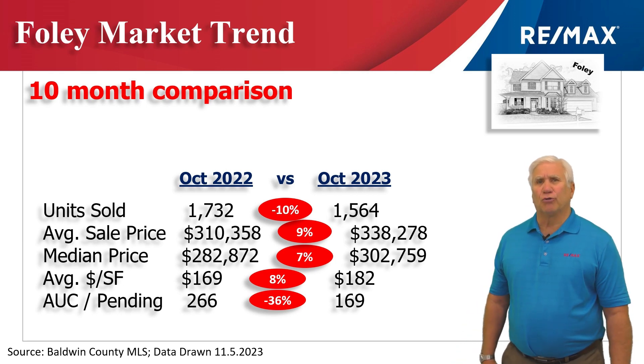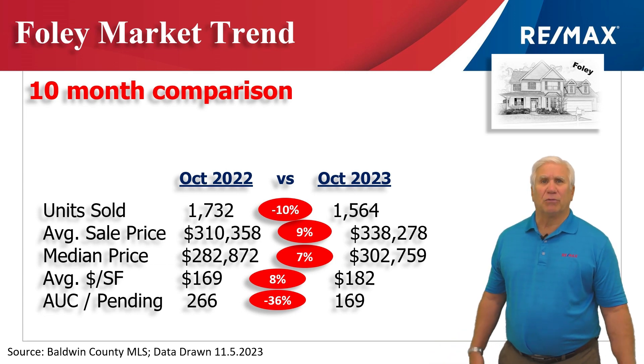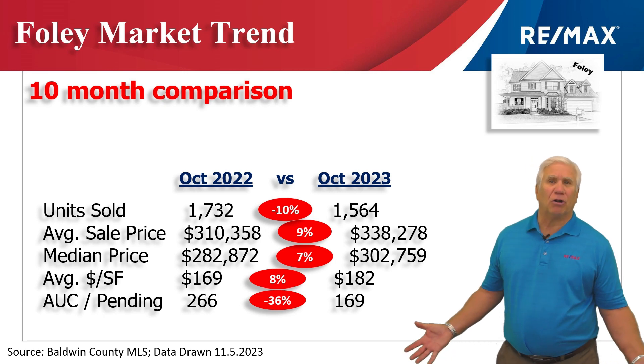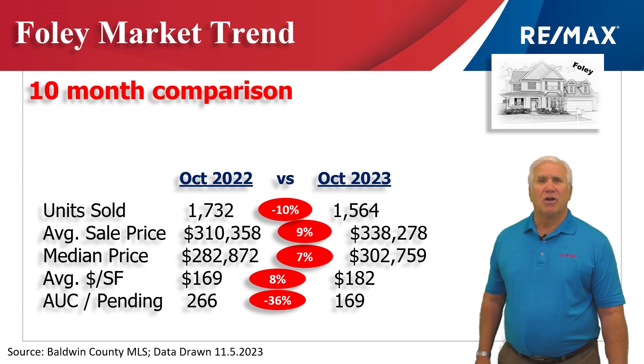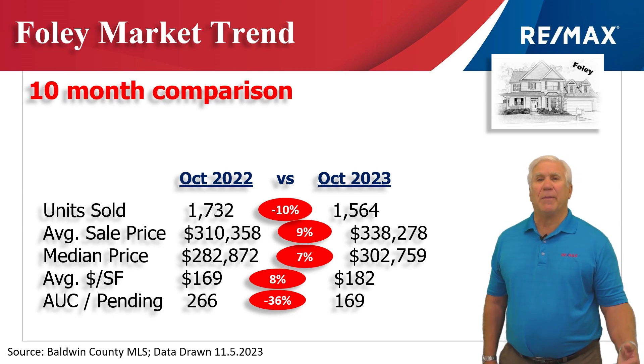Average dollars per heated and cooled square foot rose 8% to $182. Then we look at demand by seeing how many homes are under contract or pending — those that we expect to see closed in the next 30 to 45 days. That stood at 169, which is down about a third from the same time last year.